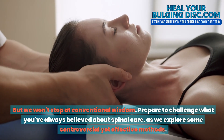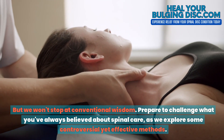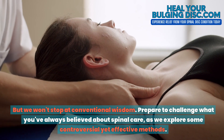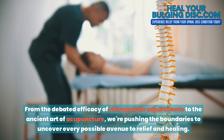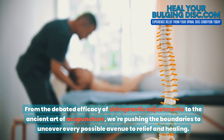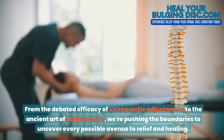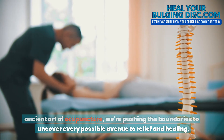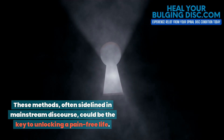But we won't stop at conventional wisdom. Prepare to challenge what you've always believed about spinal care as we explore some controversial yet effective methods. From the debated efficacy of chiropractic adjustments to the ancient art of acupuncture, we're pushing the boundaries to uncover every possible avenue to relief and healing. These methods, often sidelined in mainstream discourse, could be the key to unlocking a pain-free life.